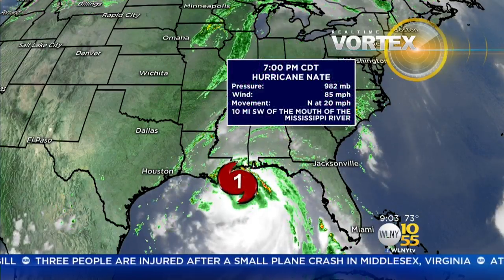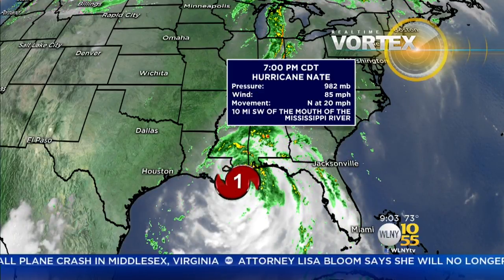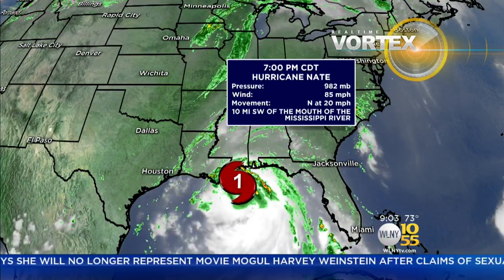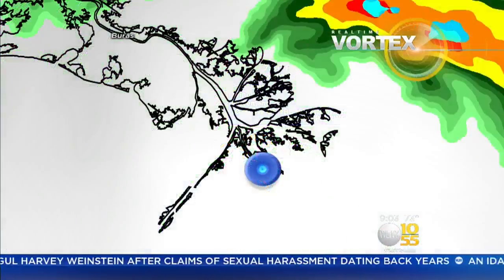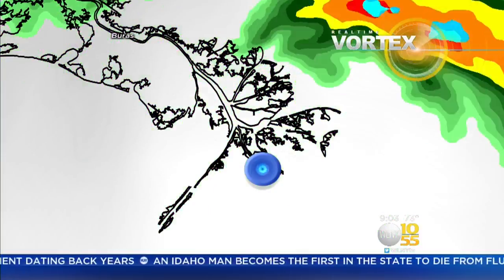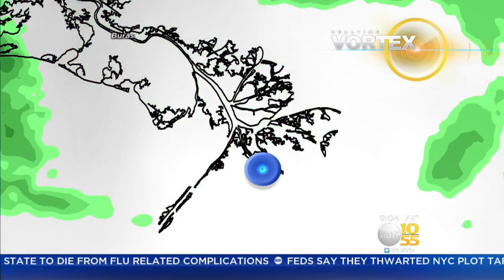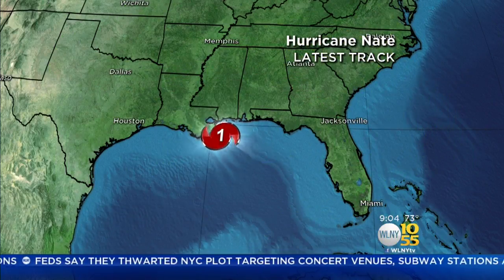Right now we are looking at the current conditions, and we are looking at 85-mile-an-hour winds. Those are sustained winds. Right now it's moving north at 20 miles per hour. They're calling it 10 miles southwest of the mouth of the Mississippi River. So that is the location — this is basically where it made landfall. It's considered the greater New Orleans area, but it would kind of be the part of Louisiana that basically juts out into the Gulf. That's basically where it made landfall.